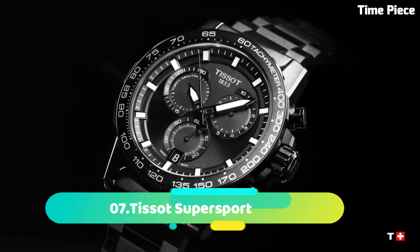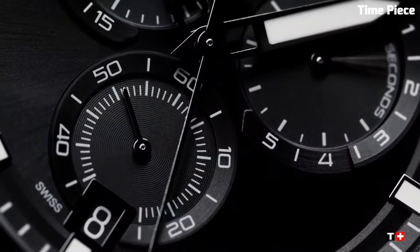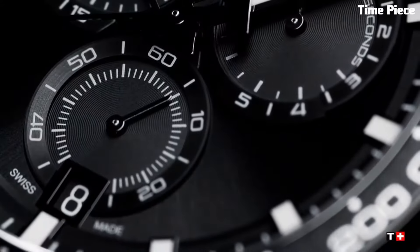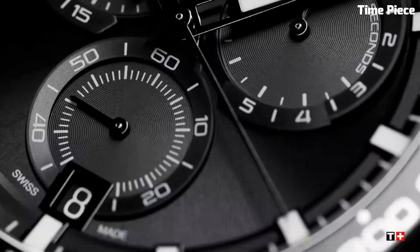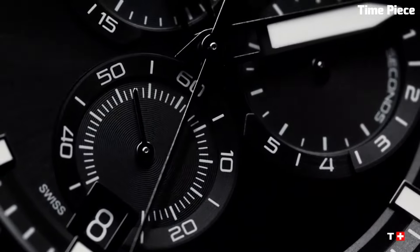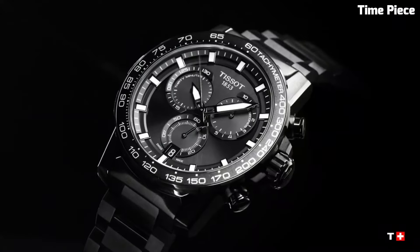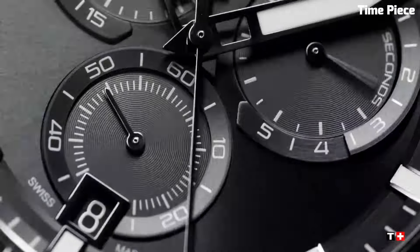Number 7. The Tissot Supersport is an embodiment of athleticism and modern design, fusing Swiss precision with dynamic aesthetics. Crafted with a robust stainless steel case, this timepiece exudes strength and durability. Its chronograph movement ensures impeccable timing accuracy, while the tachymeter scale on the bezel allows for precise speed measurements.